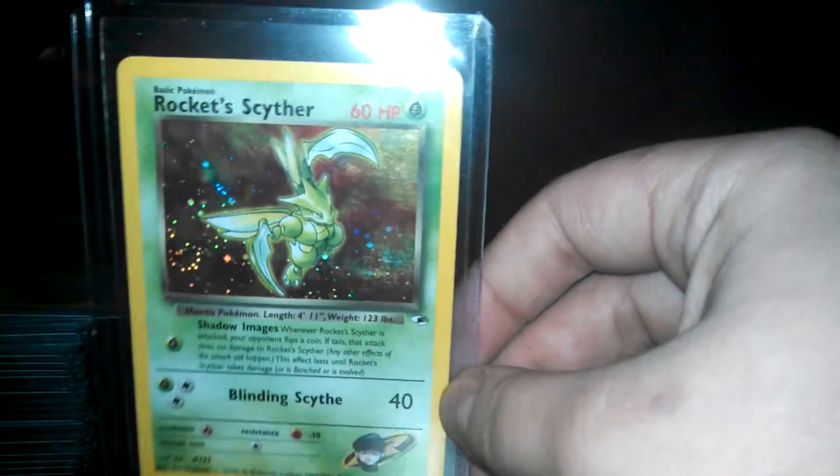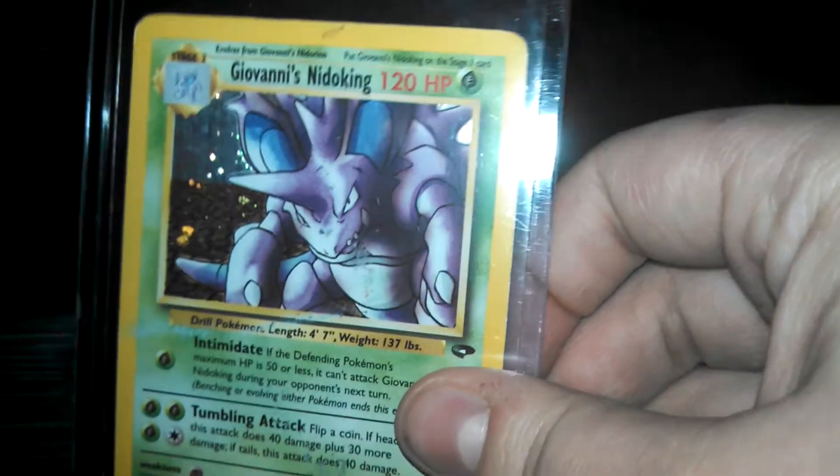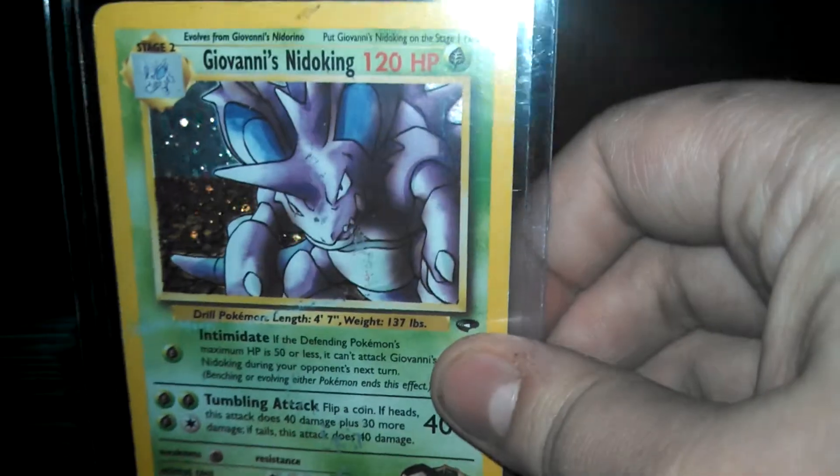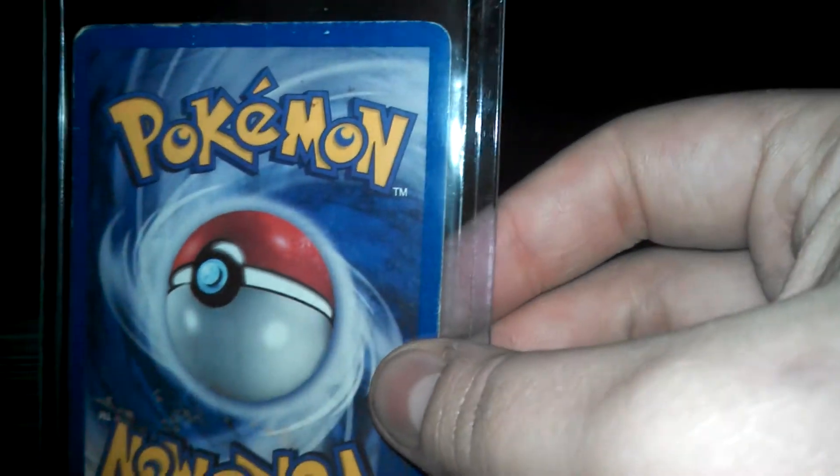This is going from oldest to newest in sets. So this one is not in the best shape — I still need to get one that's in better shape for my collection. As you can see, there's a stain up there, it's kind of dinged up a little bit, scratched up on the back and worn out, like it's been played with or whatever.